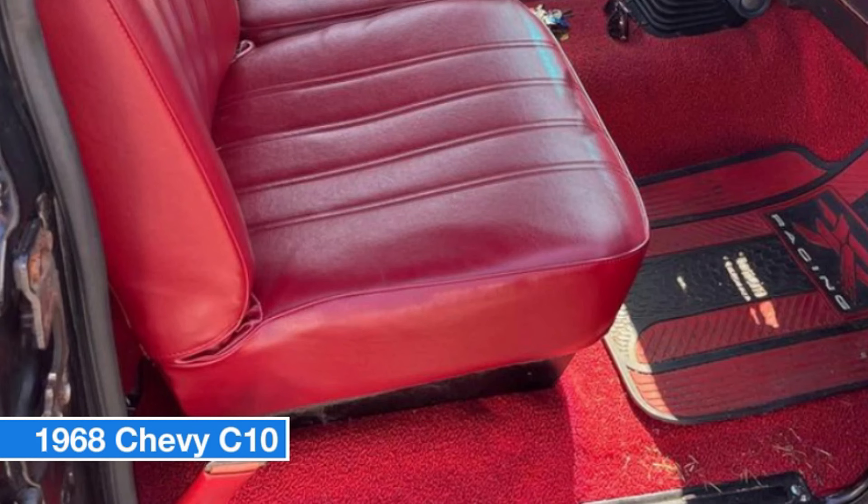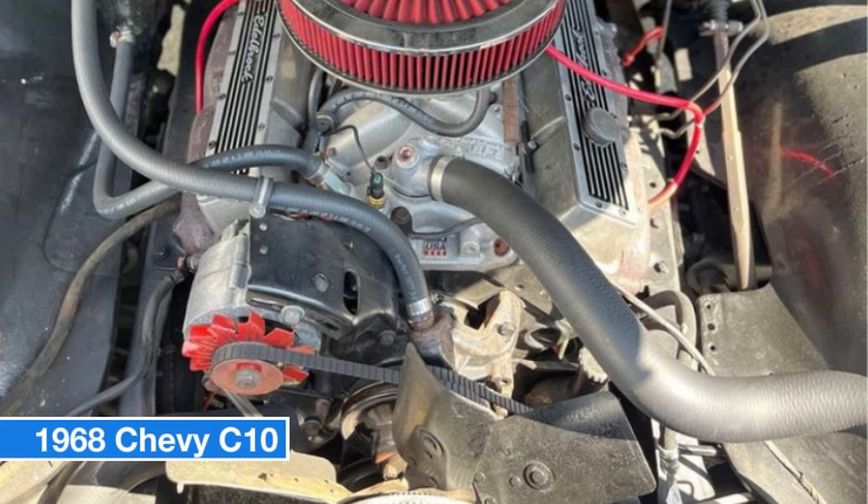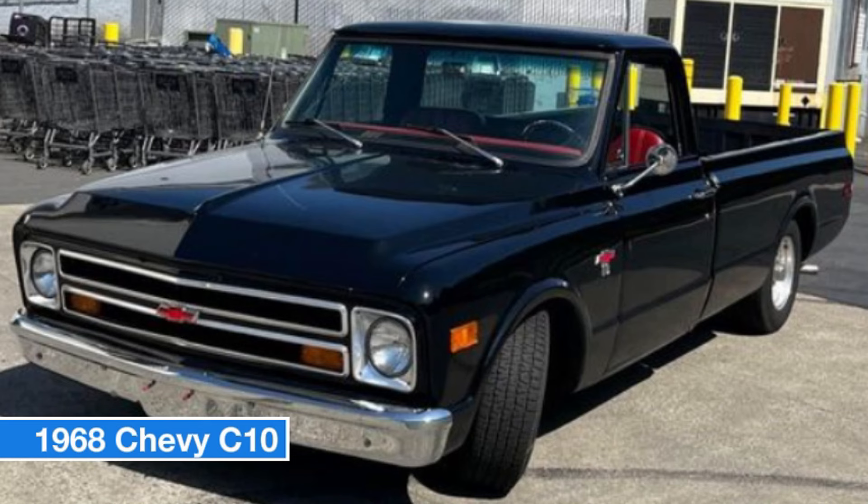The brakes have also been rebuilt so you can drive with confidence. This long bed truck has seen a lot of upgrades including air bags for a smooth ride. The price is firm, but you're getting a well-maintained classic truck with all the hard work already done. It's available and all paperwork is included.